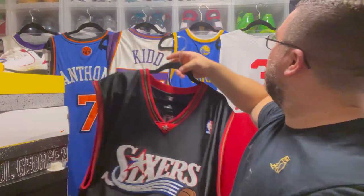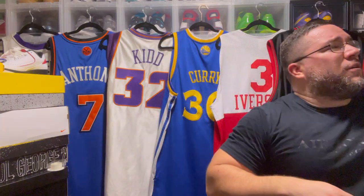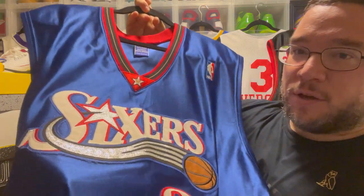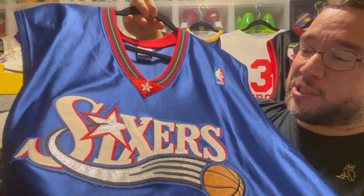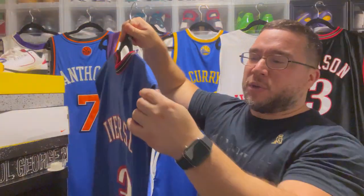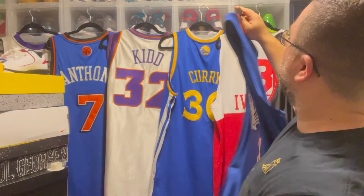You have the 76ers in black, and then one of my favorites — there are two versions of the blue jersey. There's the mesh version from the '99 season, and then there's this one. This is a Champion authentic Allen Iverson. You got that nice patching — this is my favorite patchwork on an NBA jersey, with the dazzle and the stitching. You have the Iverson name nice and clean, without borders. Such a fire jersey in great condition.